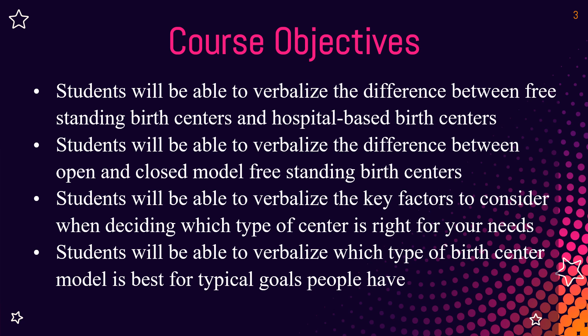The course objectives: students will be able to verbalize the difference between a freestanding birth center and a hospital-based birth center. They'll be able to verbalize the difference between an open model and a closed model freestanding birth center. Students will be able to verbalize the key factors to think about when deciding which type of birth center is right for them, and how to determine which type of birth model fits their unique goals.